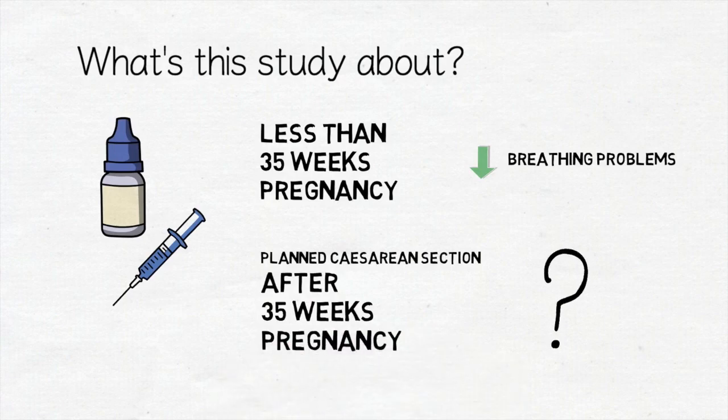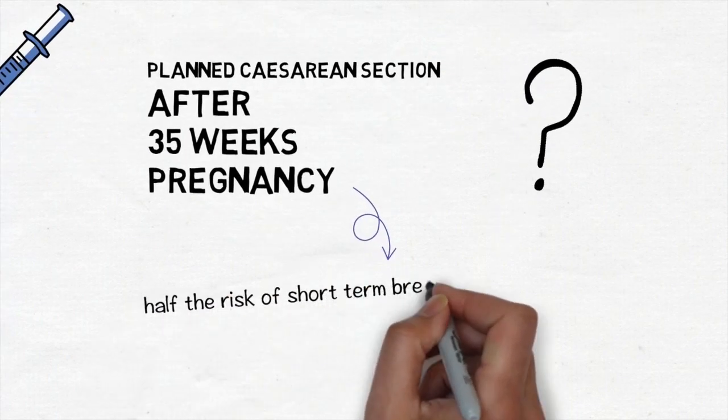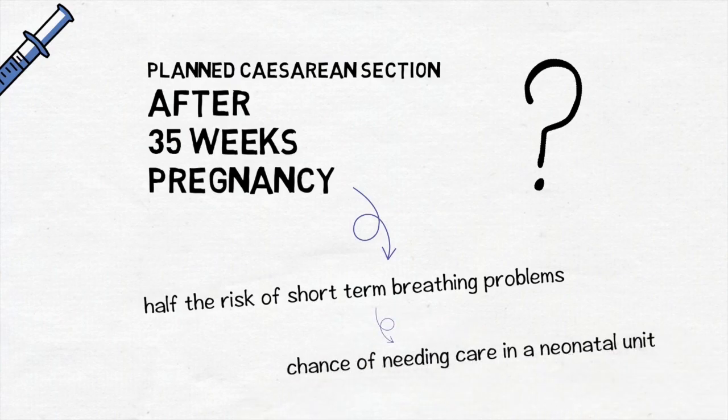We estimate that giving corticosteroid injections to mums before a planned caesarean section will halve the risk of short term breathing problems for babies after birth. This will reduce the chance babies will need extra care in a neonatal unit.